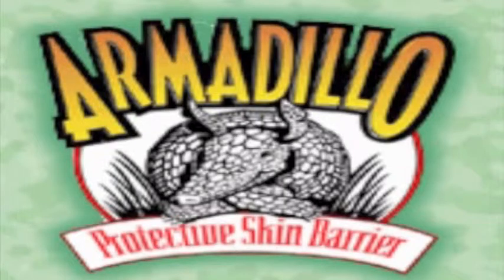Armadillo is used in North America, Europe, and Asia. In fact, Armadillo has been used on a major television shopping network.